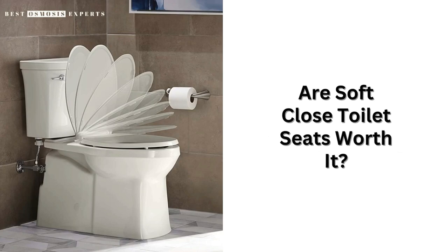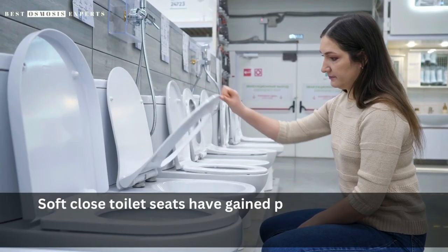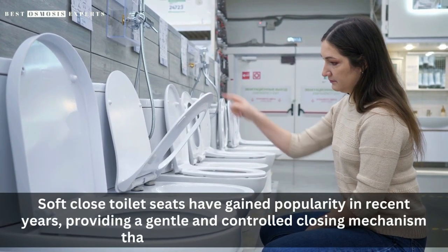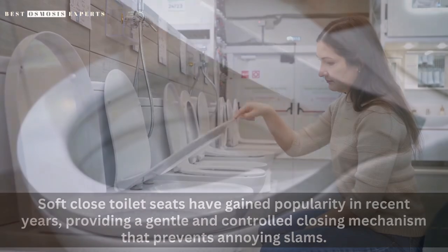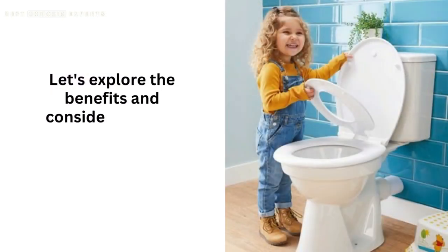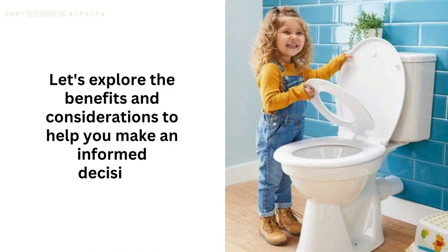Are soft-close toilet seats worth it? Soft-close toilet seats have gained popularity in recent years, providing a gentle and controlled closing mechanism that prevents annoying slams. But are they worth the extra cost? Let's explore the benefits and considerations to help you make an informed decision.